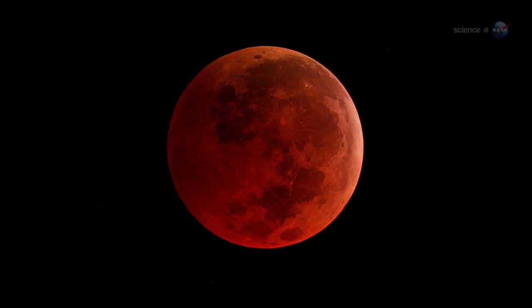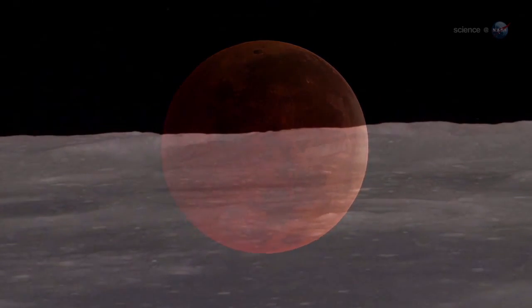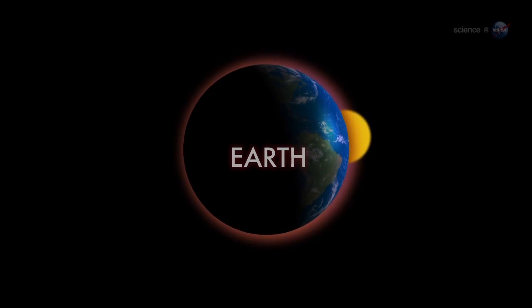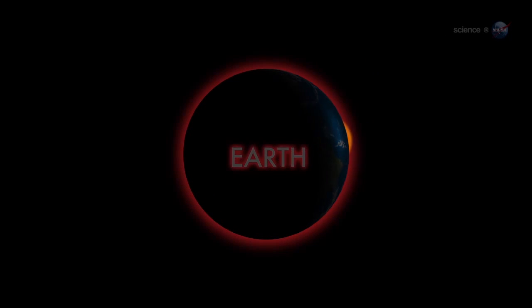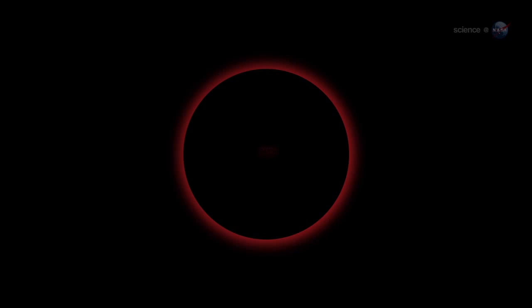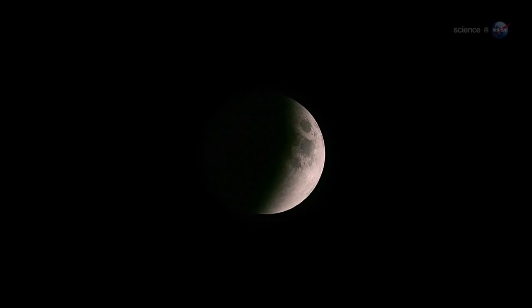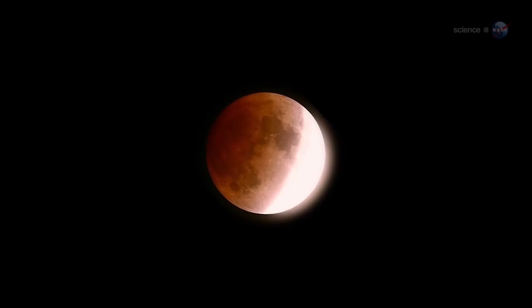Why red? Imagine yourself standing on a dusty lunar plane, looking up at the sky. Overhead hangs Earth, night-side down, completely hiding the sun behind it. The eclipse is underway. You might expect Earth seen in this way to be utterly dark, but it's not — the rim of the planet seems to be on fire. As you scan your eye around Earth's circumference, you're seeing every sunrise and every sunset in the world, all of them, all at once. This incredible light beams into the heart of Earth's shadow, filling it with a coppery glow and transforming the moon into a great red orb.